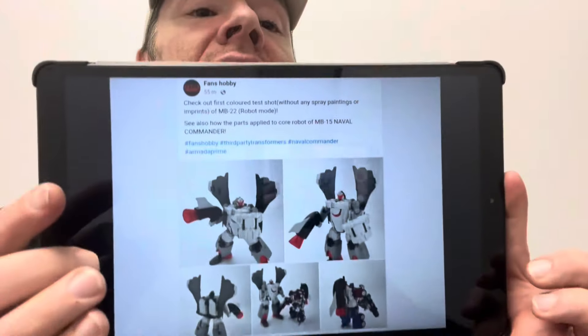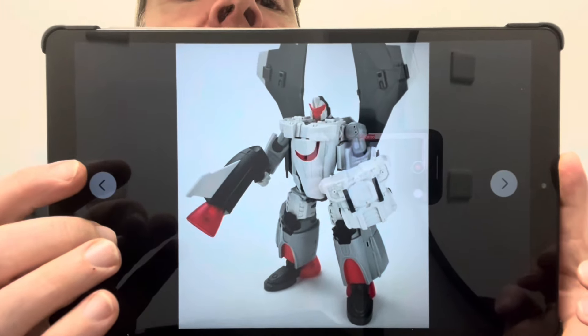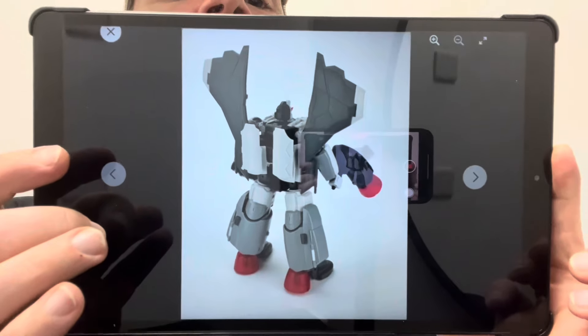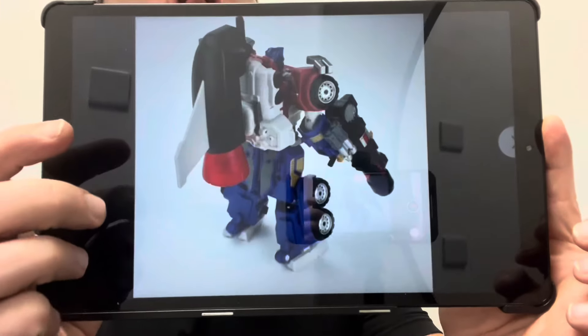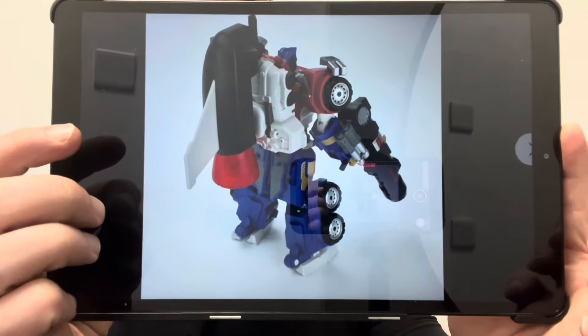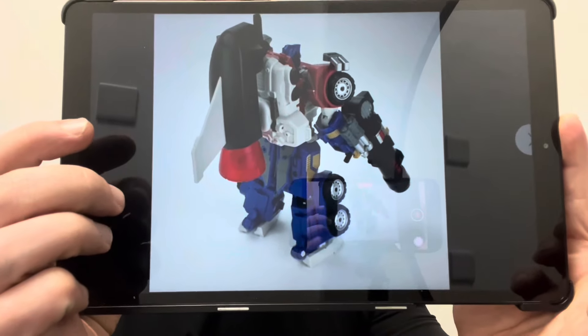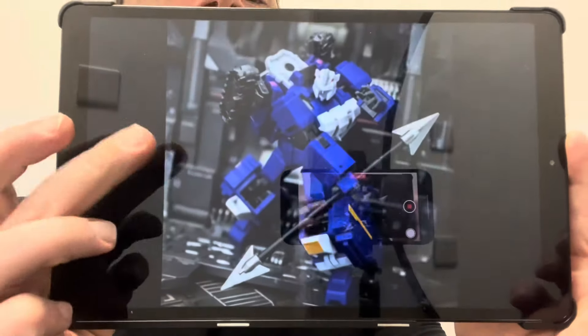I've also been on Fans Hobbies' Facebook page. I believe this is their take on an Armada Jetfire — please correct me if I'm wrong because I don't know much about the Unicron Trilogy. These are color test shots of him in robot mode with his accessories and a size comparison with their take on Armada Optimus Prime — that's the Fans Hobbies version, not the Hasbro one — and there he is with a little bit attachment to him as well.